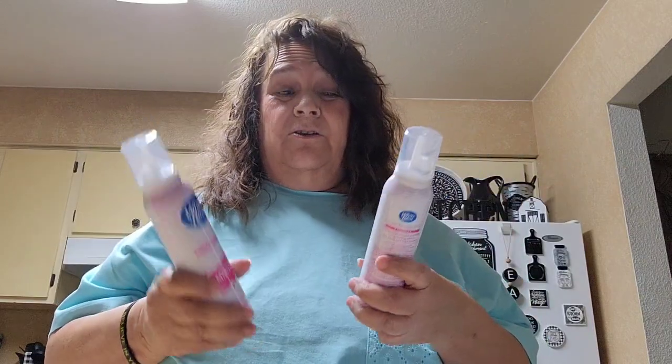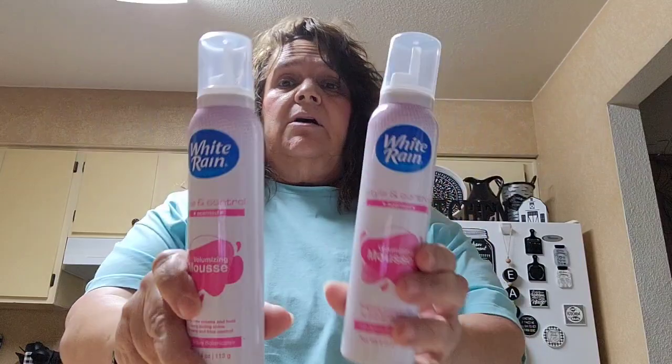I picked up two more of the mousse — the White Rain mousse. When I see it at Dollar Tree I always like to pick up a couple, sometimes three or four, because I like this mousse and it works good on my hair. I picked up two so I don't run out.